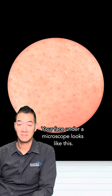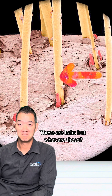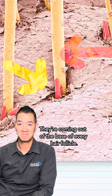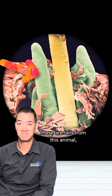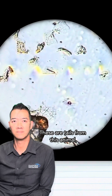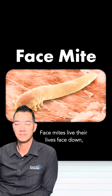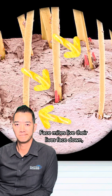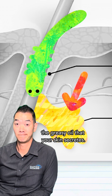Your face under a microscope looks like this. These are hairs, but what are these? They're coming out of the base of every hair follicle. These are tails from this animal — a face mite. Face mites live their lives face down inside your hair follicles, feasting on the greasy oil that your skin secretes.